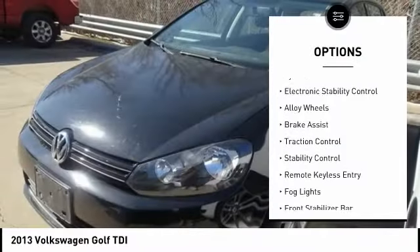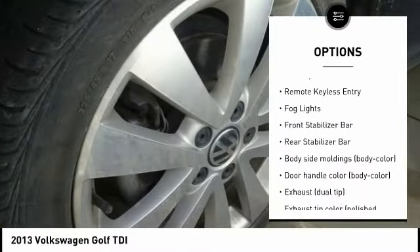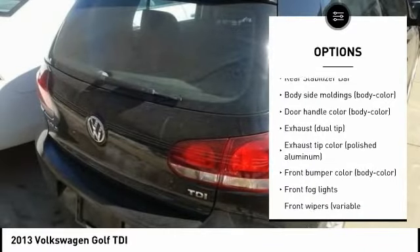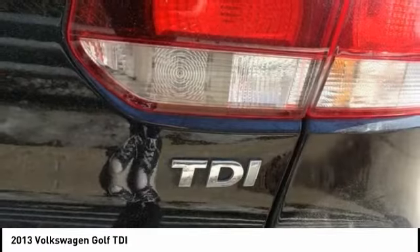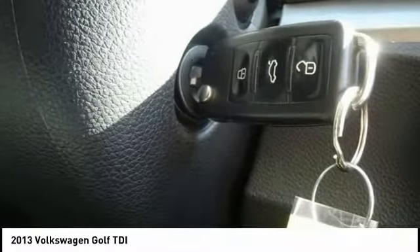Tire pressure monitoring system, electronic stability control, alloy wheels, brake assist, traction control, remote keyless entry, fog lights, front stabilizer bar, rear stabilizer bar. This beauty is sure to make you the talk of the neighborhood.